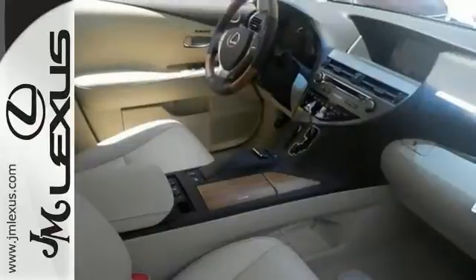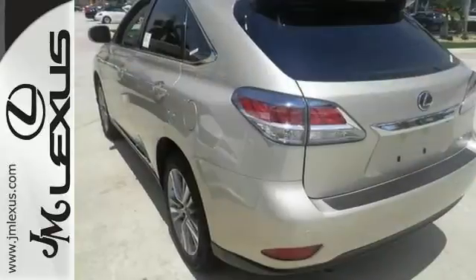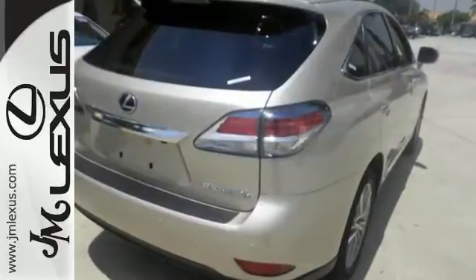It also has smart access and smart stop technology, a power liftgate and a rearview camera. A new expression of luxury. Take this RX 450h for a test drive today.